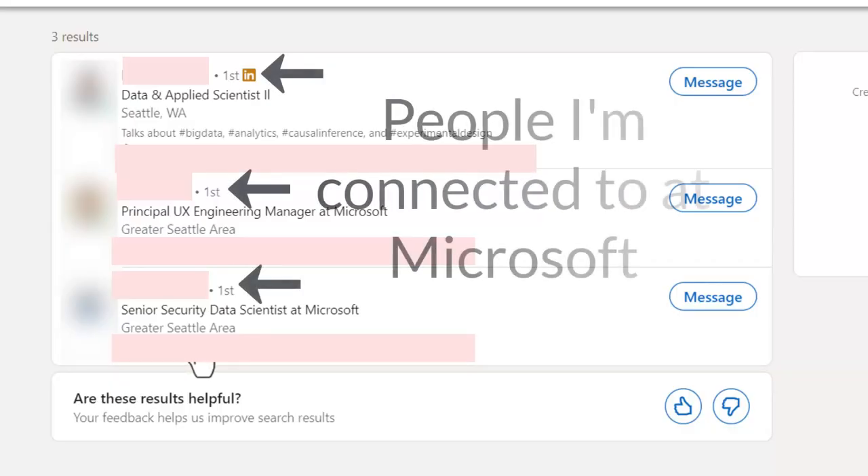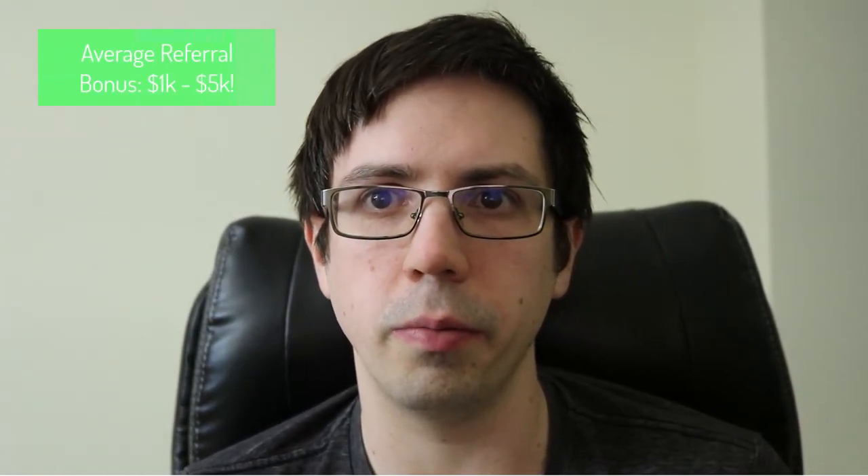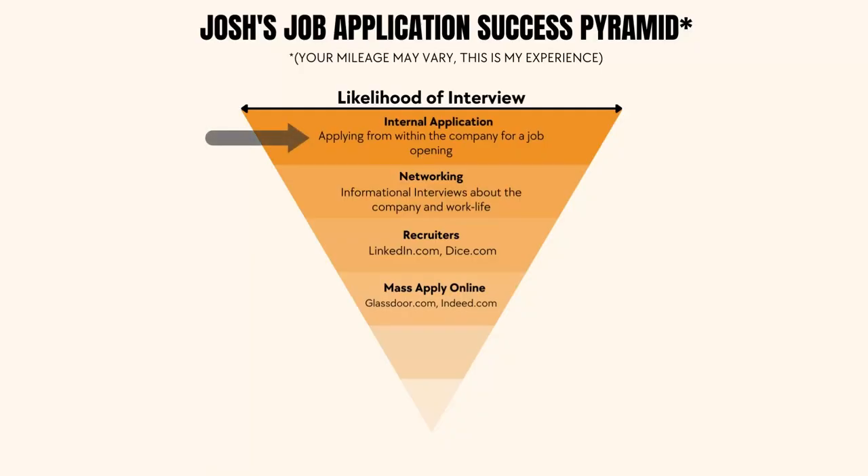Otherwise you might come off as pushy if you reach out to your second contact directly. Two final tips: if you know someone who already works at the company hiring for a data analyst, see if they'd be willing to give you a referral — they'll probably be willing because they'll usually get a bonus if they successfully refer someone. Also, if you currently work at a company that is hiring for a data analyst, see if you can apply internally. This is actually how I ended up getting promoted from regular data analyst to senior data analyst.